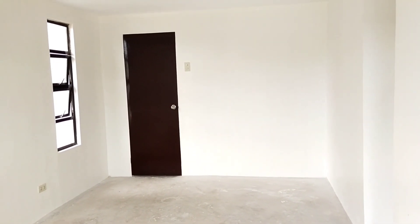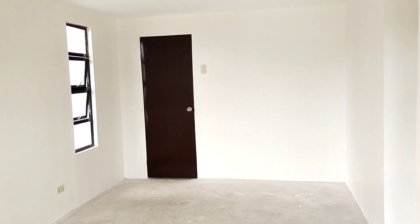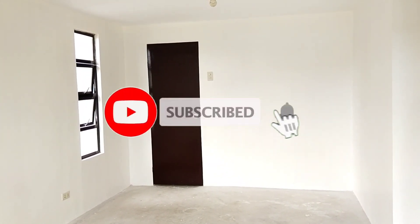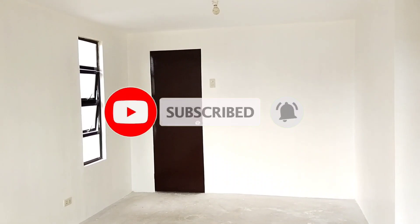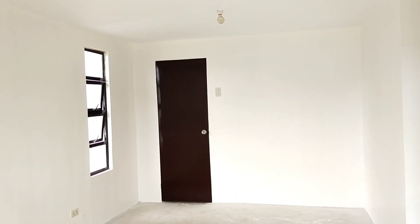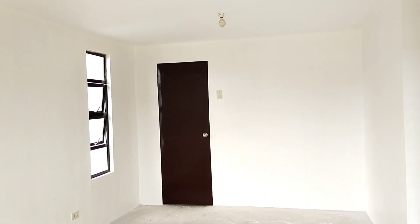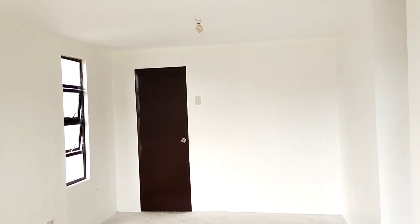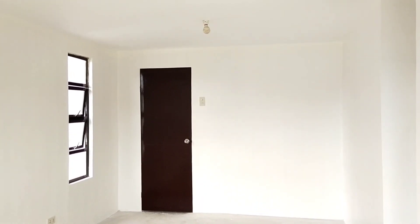Hanggang dito na lang ako mga kapanatics. Sa mga hindi pa nakapag-subscribe, please subscribe. Pindutin nyo yung notification bell. I-like nyo natin yung mga video at i-share para maraming makakita at makatulong din sa iba na gusto gumawa ng bahay. Hanggang dito na lang. Signing off. Bye-bye!